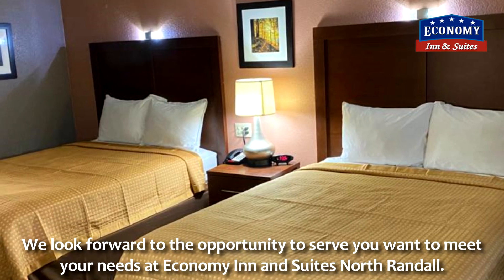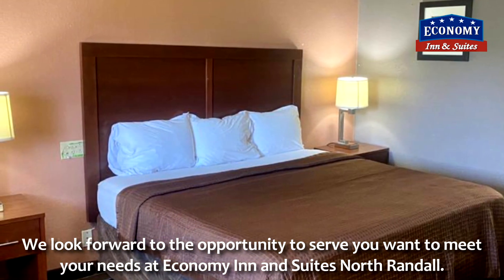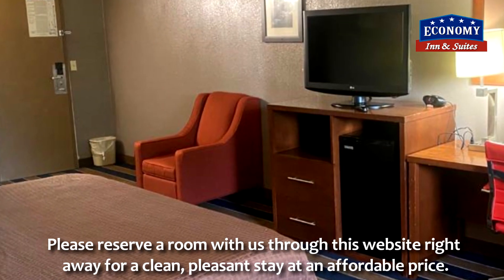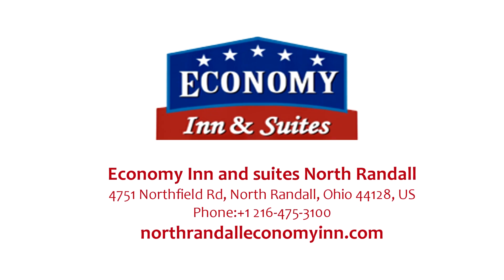We look forward to the opportunity to serve you and meet your needs at Economy Inn & Suites North Randall. Please reserve a room with us through this website right away for a clean, pleasant stay at an affordable price. North Randall Economy Inn dot com.